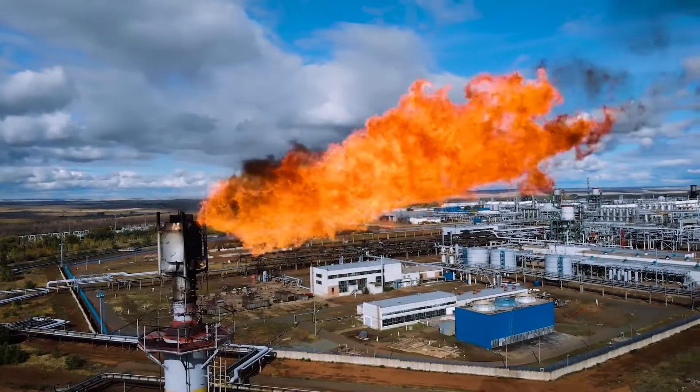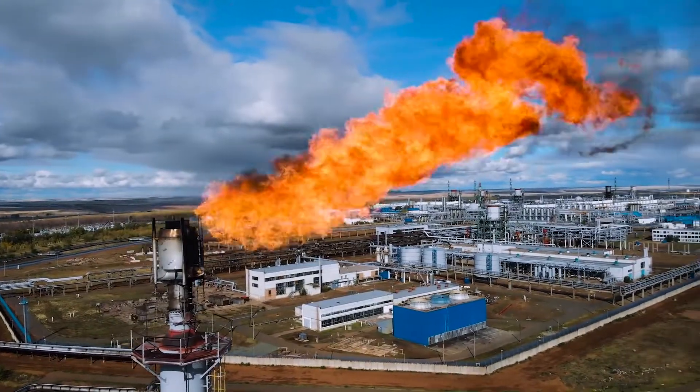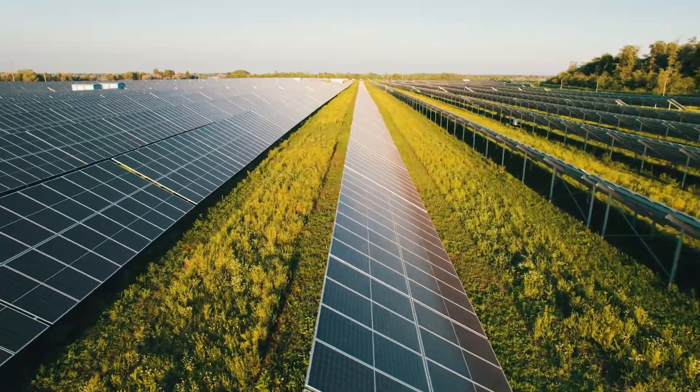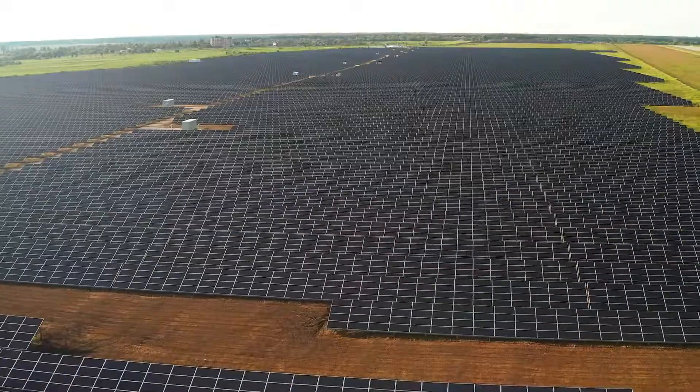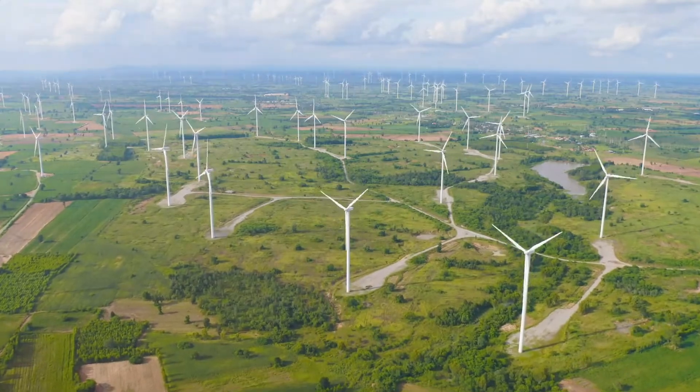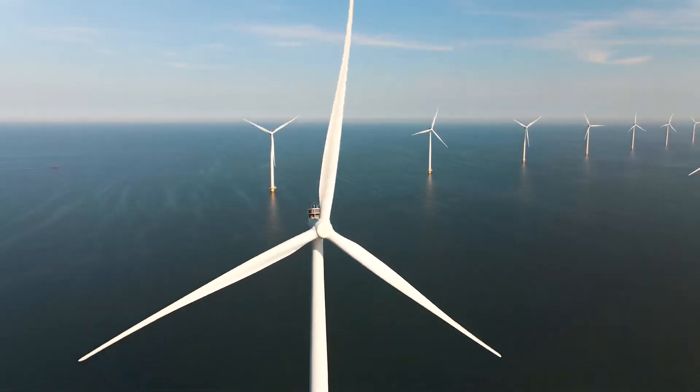The need to reduce greenhouse gas emissions to combat global climate change is becoming increasingly clear and more urgent. A global energy decarbonization transition is underway as we replace reliance on fossil fuels with renewable, zero-emission sources of energy.